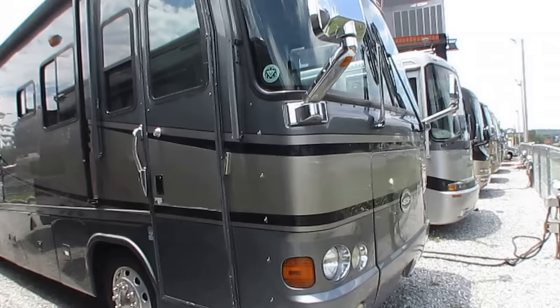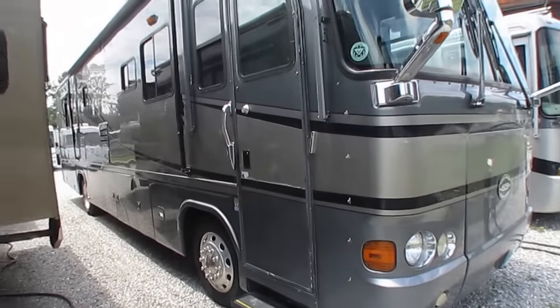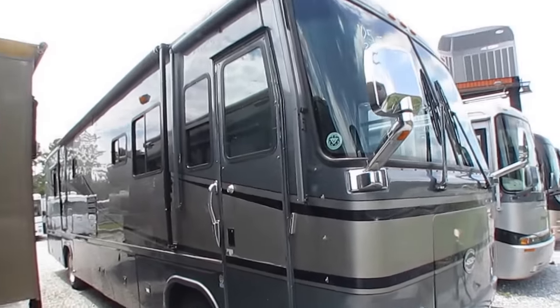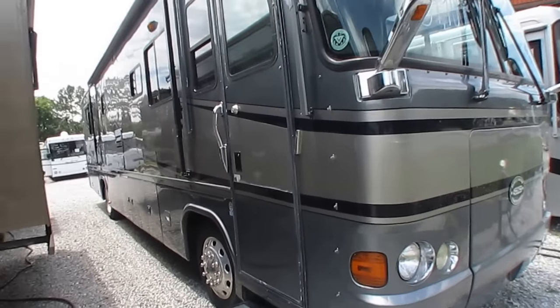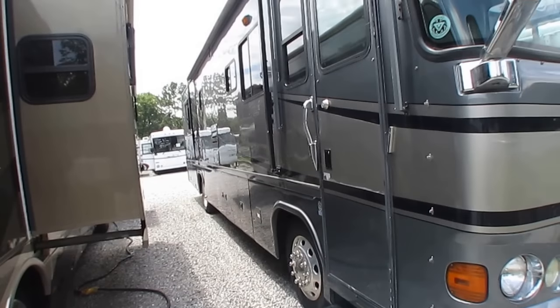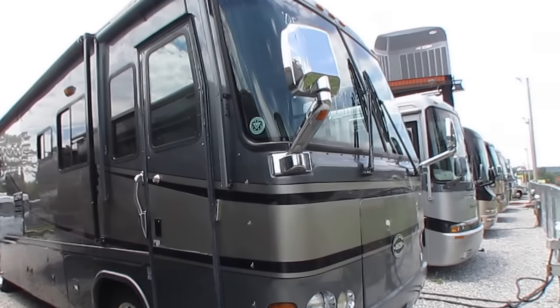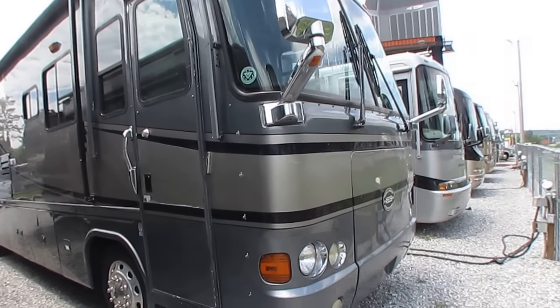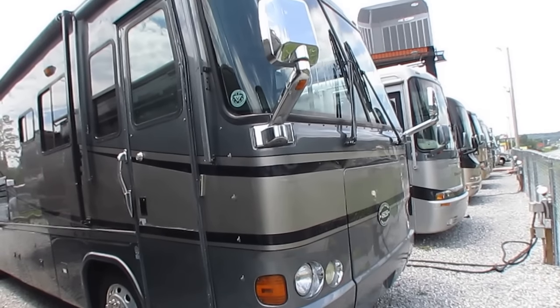It's a nice rig, folks. Got an 8KW Onan diesel generator powering everything up inside. 37 feet long, has two slide-outs. They're both on the driver's side. I like that, folks, because you go to some of these older parks, especially ones with a lot of trees. When you just have slides on one side, you've got a little more versatility about where you can park versus having opposing slide-outs.